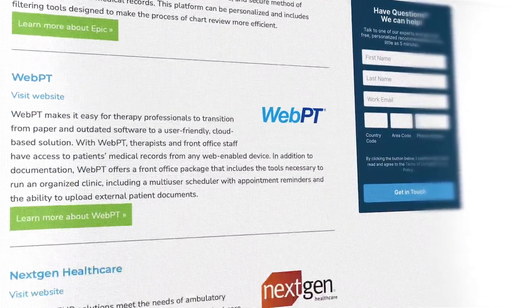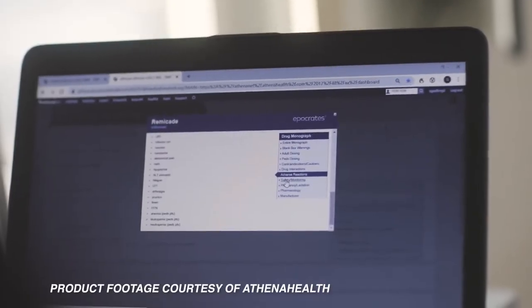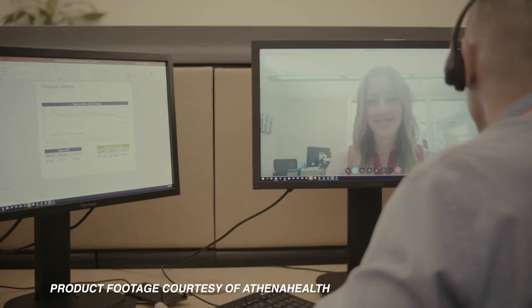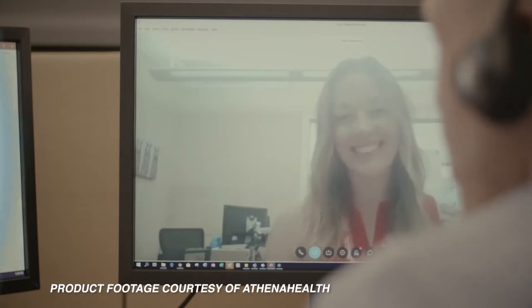Click the annotation in the top right corner of your screen to get started. AthenaHealth helps medical practices and hospital systems of all sizes, from startups to entire health care systems, manage their health care services.